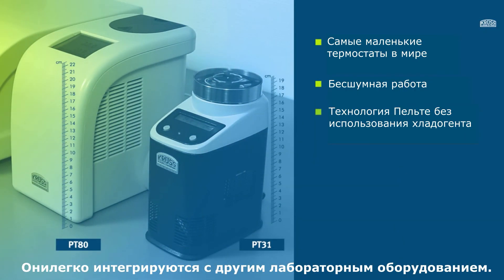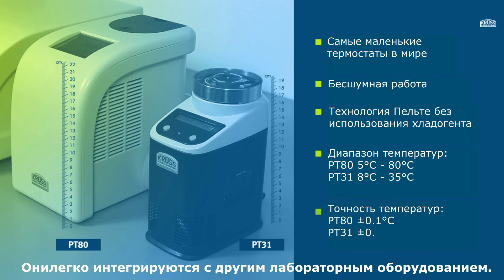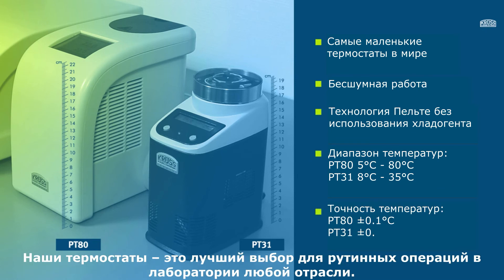Our circulating thermostats are therefore exactly the right choice for all standard and routine work in laboratories and industry.